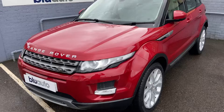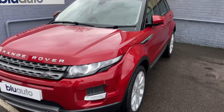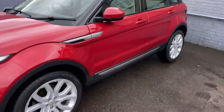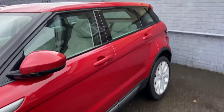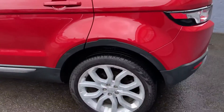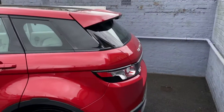So the car, as you can see, is finished in a fantastic Firenze metallic red paint. We've got the electric folding mirrors, and a standout feature on the vehicle is the 20-inch upgraded alloys — again, all in really good condition. There are no marks, scratches or dents down the bodywork, and certainly the 20-inch alloys really do make a difference on the vehicle.